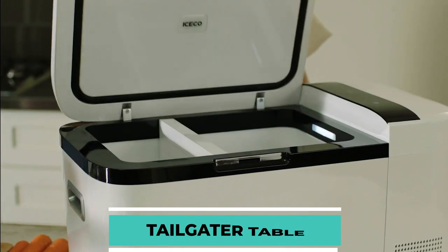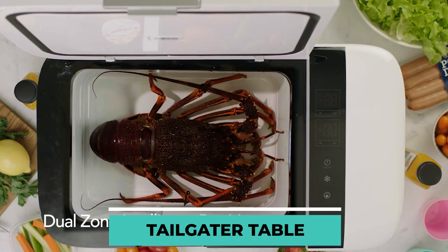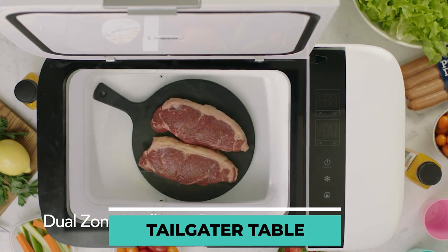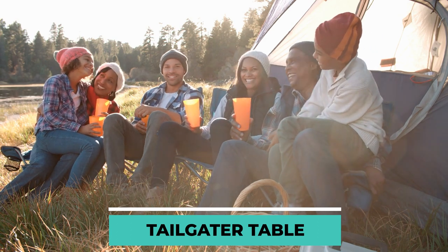Another invention that would blow your mind is the Go20. Because of this innovation, you may confidently bring perishable goods on the go without worrying. There are typically no issues if your trip will last no more than a few days. However, a refrigerator is an absolute must for long-term camping.